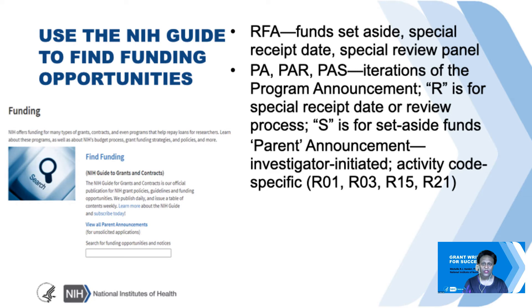When you look through the guide, you'll see a veritable plethora of NIH acronyms around funding opportunity announcements. I wanted to walk through some of the common ones you might see. The first is the RFA, Request for Applications. These are particularly special because they have funds set aside for them. They typically have a special receipt date or due date and a special review panel.